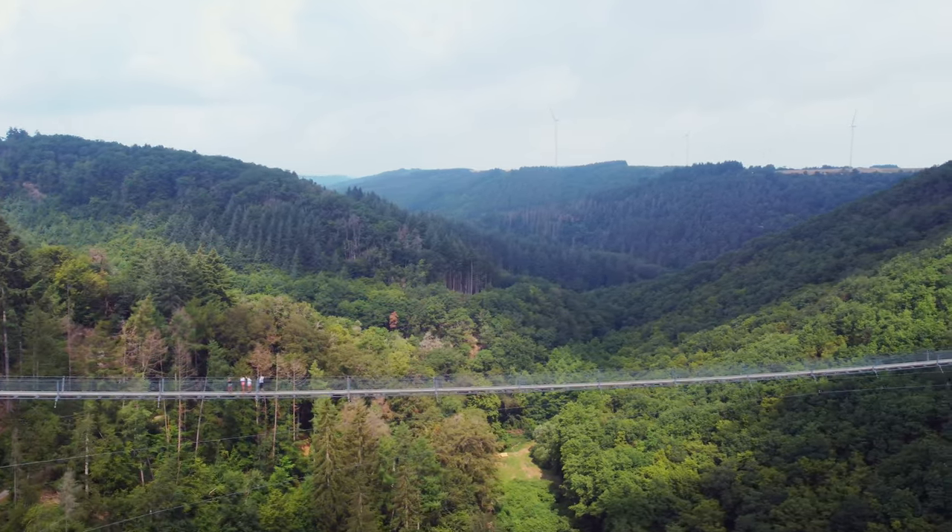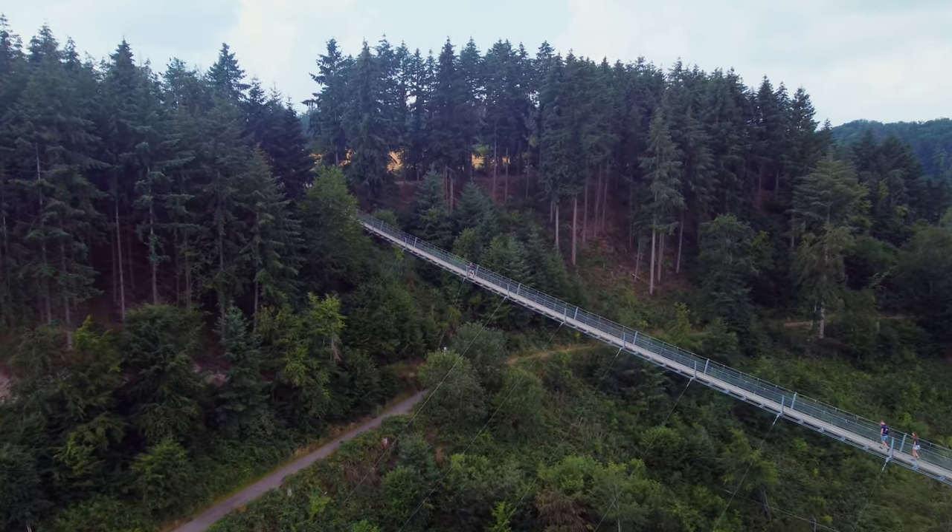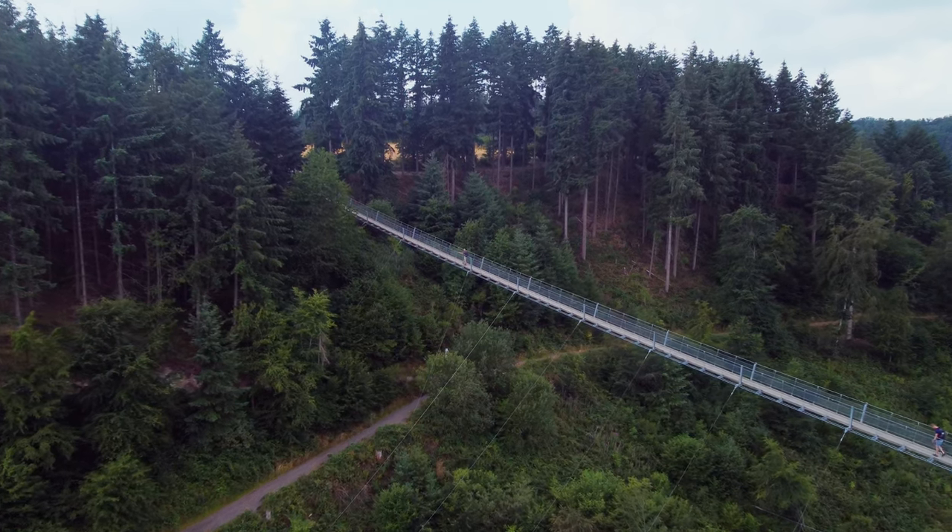Due to its scenic beauty and thrilling experience, the Geierle Suspension Bridge has become a popular tourist destination, attracting visitors from Germany and around the world.